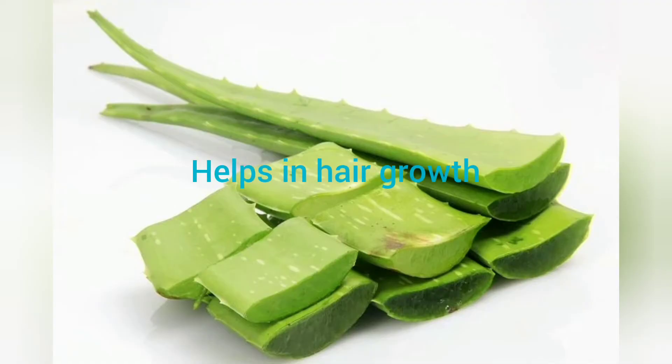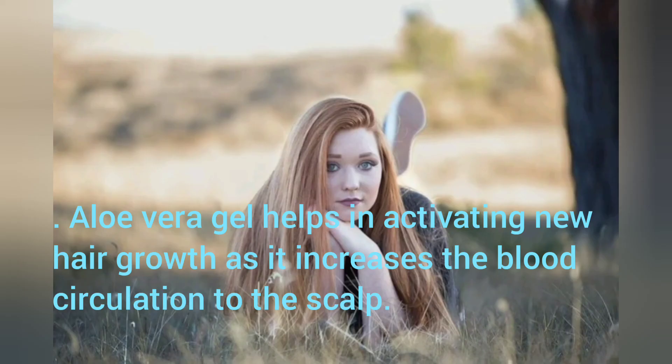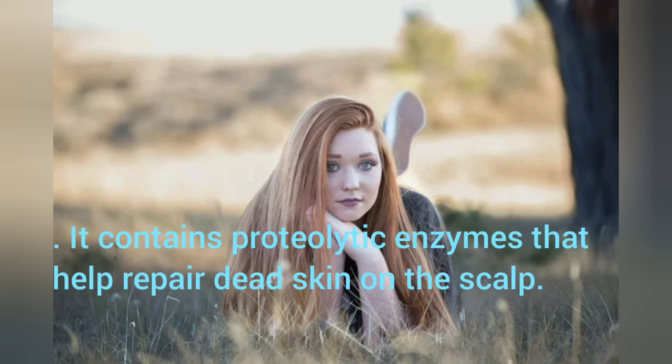Helps in Hair Growth: Aloe Vera gel helps in activating new hair growth as it increases the blood circulation to the scalp. It is helpful to strengthen hair and keeps a healthy scalp. It contains proteolytic enzymes that help repair dead skin on the scalp.